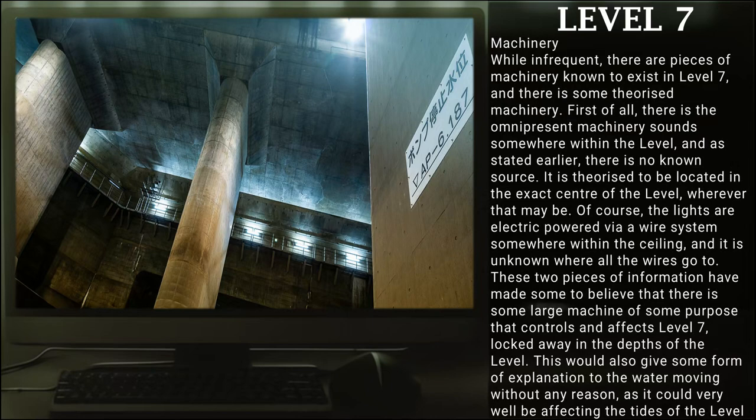While infrequent, there are pieces of machinery known to exist in Level 7, and there is some theorized machinery. First of all, there is the omnipresent machinery sounds somewhere within the level, as stated earlier — there is no known source, and it is theorized to be located at the exact center of the level, wherever that may be. The lights are electric-powered via some wire system somewhere within the ceiling, and it is unknown where all these wires go. These two pieces of information have led some to believe that there is a large, powerful machine that serves some purpose and controls and affects Level 7, locked away within the depths of the level. This would also give some form of explanation for the water moving without any reason, as it could very well be affecting the tides of the level in some way.